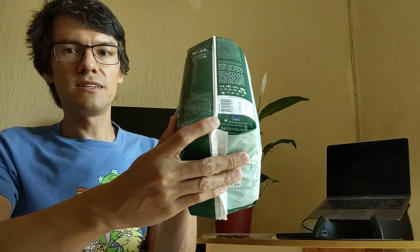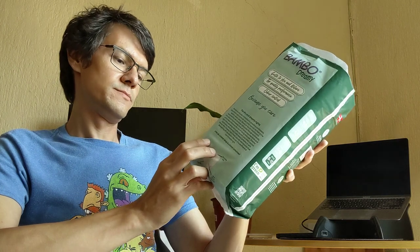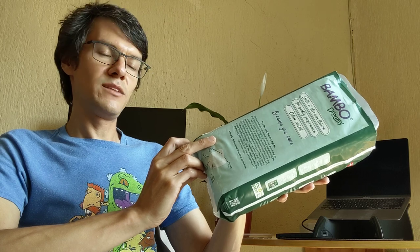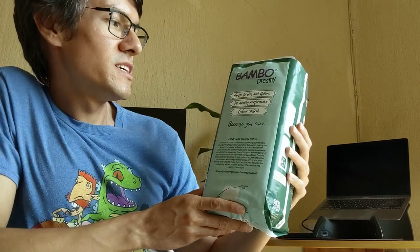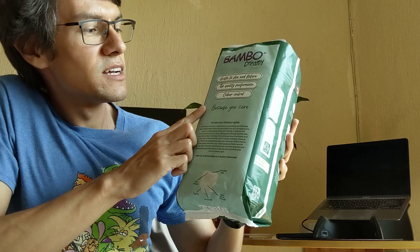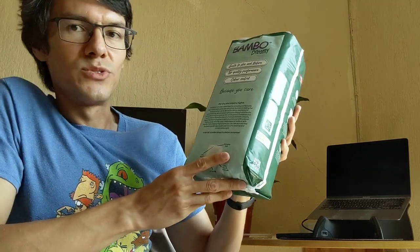Brand Abena, from Abena, Denmark. The packaging says: gently to skin, nature, top quality, performance, odor control — because you care.